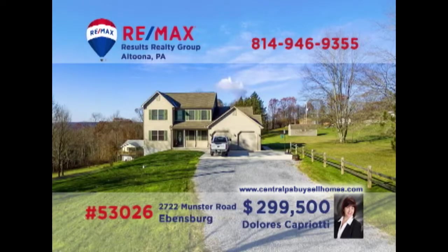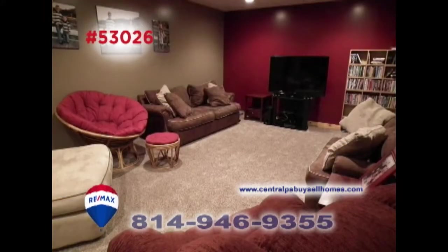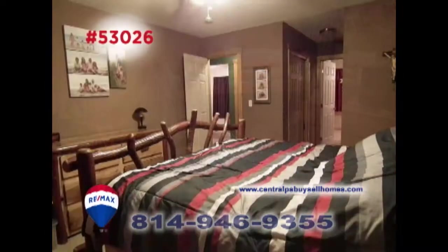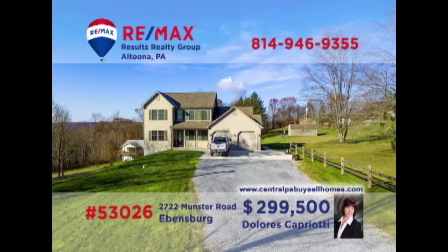RE-MAX Hall of Fame realtor Dolores Capriotti invites you to see this exquisite Evansburg home on a one-acre parcel. Relax under the vaulted ceiling in the living room, or perhaps catch a favorite movie in the family room. Mealtime is a breeze with this kitchen that includes appliances and an eat-in area. Or share an intimate meal in the dining room. All this plus four restful bedrooms and a covered patio. Contact Dolores to schedule a tour.